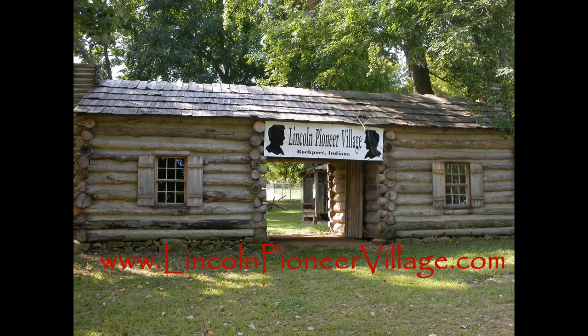For more information on the Lincoln Pioneer Village, visit our website at www.lincolnpioneervillage.com.